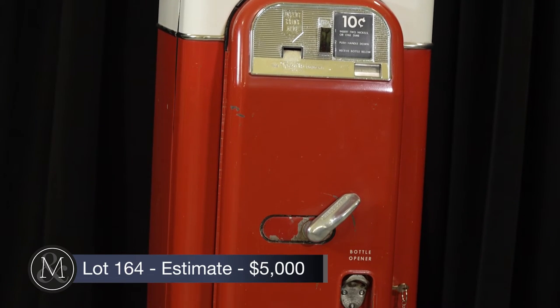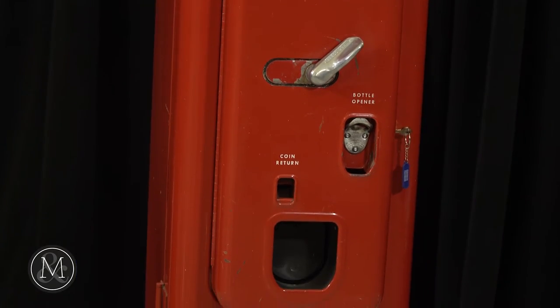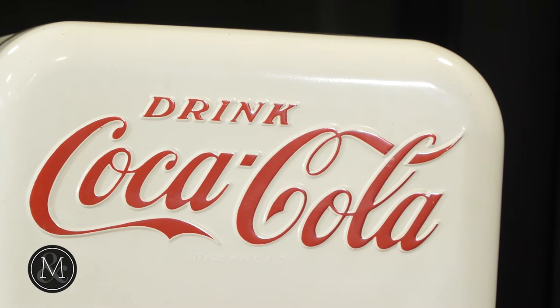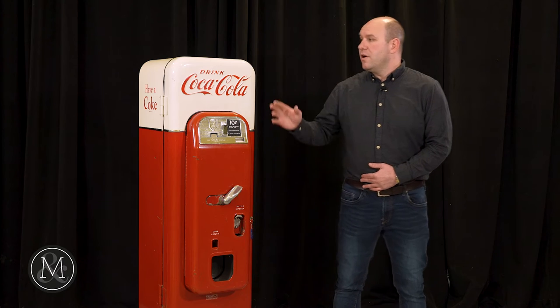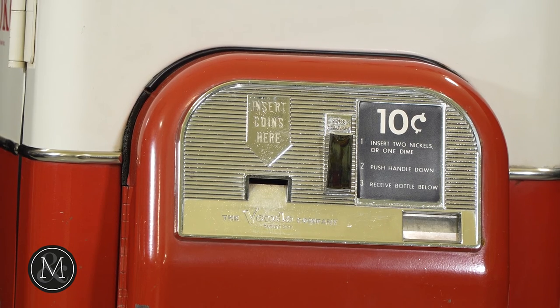It's a fabulous original example. Collectors love the Vendo 44 because of its slim size — you can fit it in basically any situation. You can have it in your office, and it's not as big as some of the larger Coca-Cola machines from this era. This example has all original paint, original chrome, and the original insides.